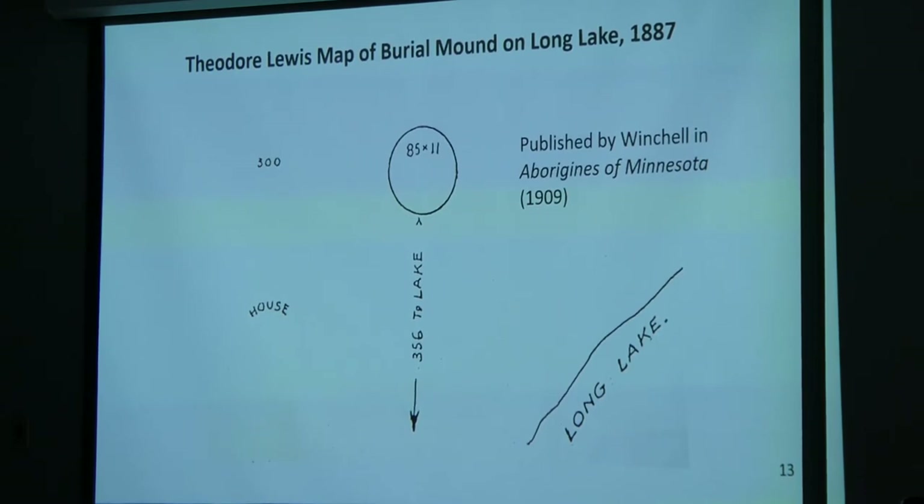On October 30th, 1883, the Minneapolis Tribune reported that members of the Minneapolis Academy of Sciences excavated a circular mound on Long Lake, where they took out portions of 10 human skeletons and a canine jaw — so wolf or dog. That mound was reported as about 10-plus feet tall and 85 feet across. On June 1st, 1887, Theodore Lewis mapped a circular mound near Rice Creek on the north end of Long Lake — approximately 11 feet tall and 85 feet in diameter — which must be the same one. Although Lewis's map was published, the whereabouts of the remains taken from the mound are unknown.